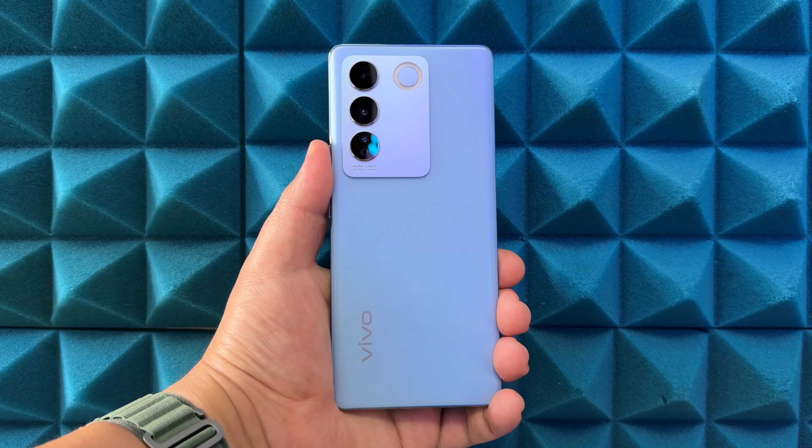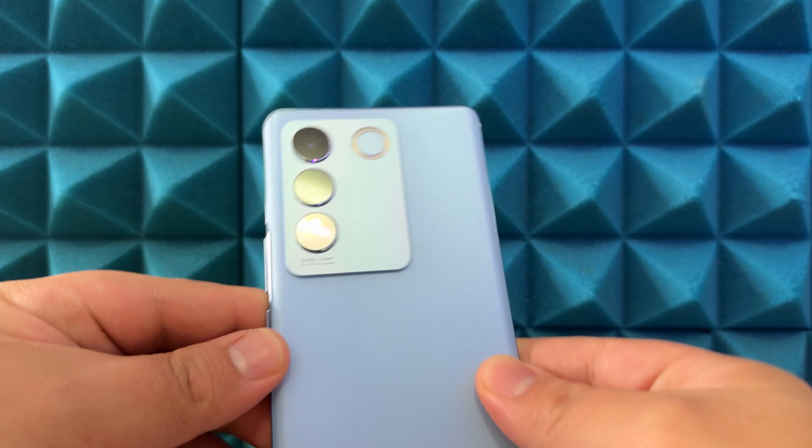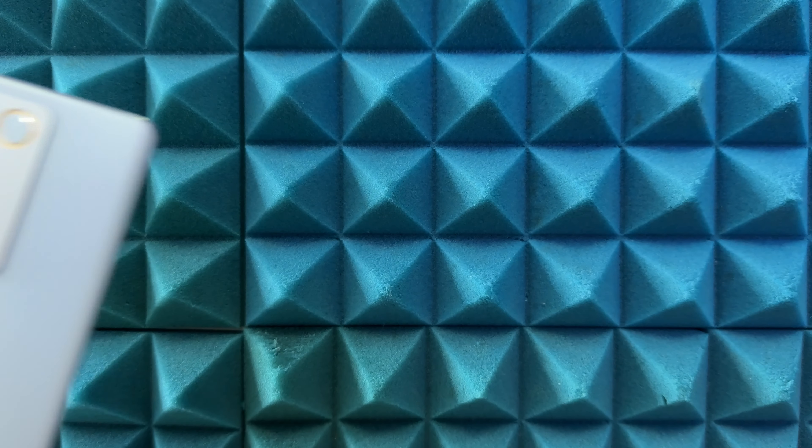Anyways, that's it for this one. This is Frankie Tech signing off — have a good one. Very nice phone Vivo, great first impressions. Stay tuned.